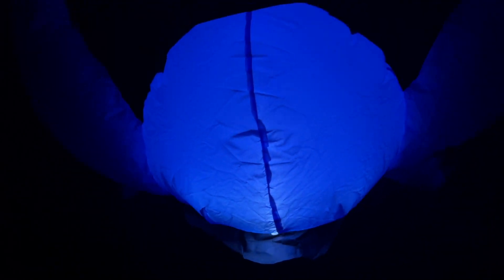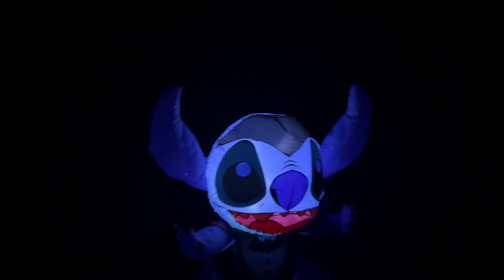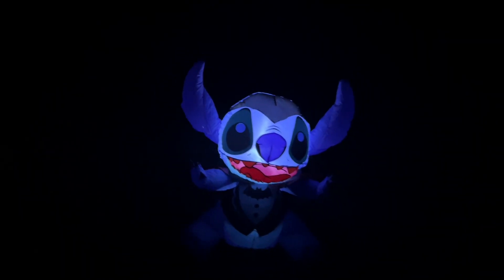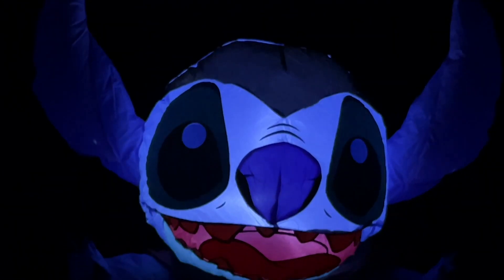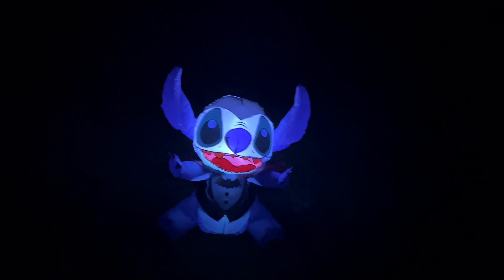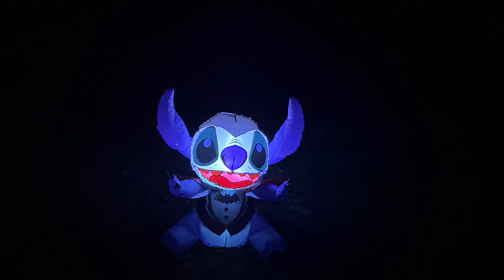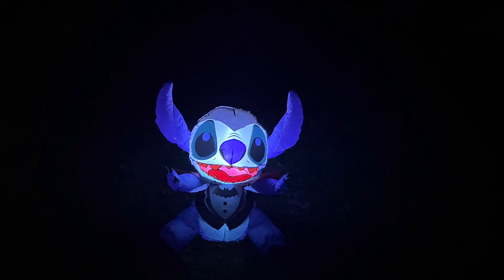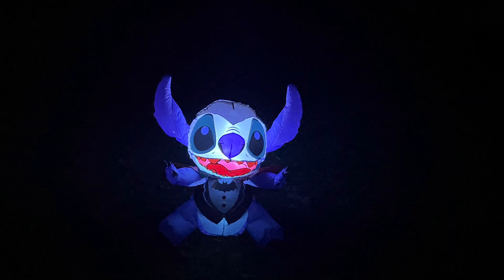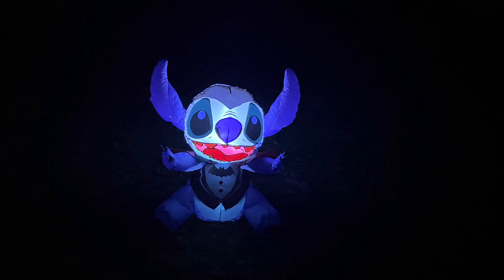I definitely have no complaints about this particular inflatable. If you want a Stitch Halloween inflatable, I definitely think you should get this one if you still have the opportunity. This one is going for a lot more money on eBay and other scalper websites. If you're a fan of Stitch like me, I highly recommend picking this one up, alongside the Walmart one if you can get your hands on it too. I plan on doing a review on that one if I'm able to get it. Thanks for watching everyone — please like, comment, and subscribe for more videos.